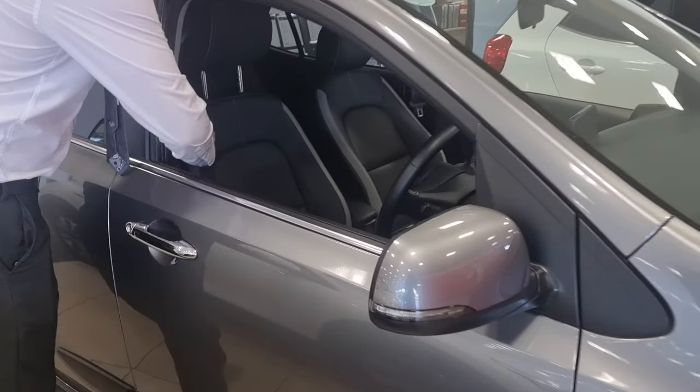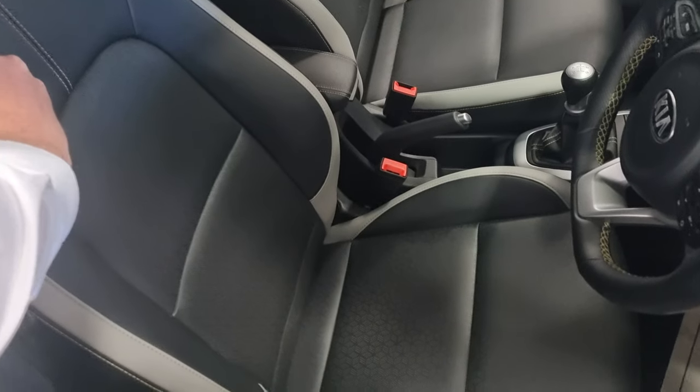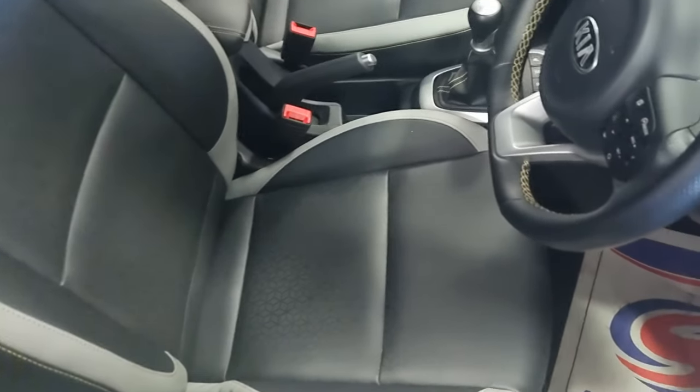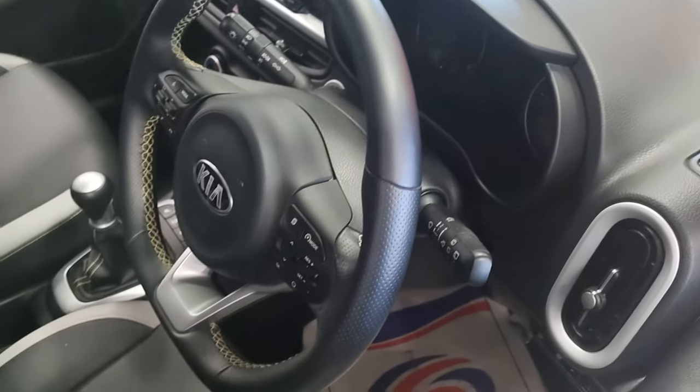Inside, you've got the faux leather trim finish. It's two-toned — you've got the grey down the side of the bolsters with the black and the yellow stitching. The yellow stitching and the accents are part of the X-Line design, so you'll notice bits and pieces around the car. It's on the steering wheel as well.